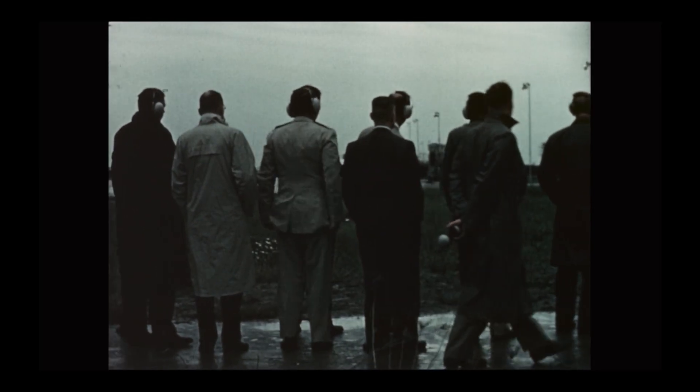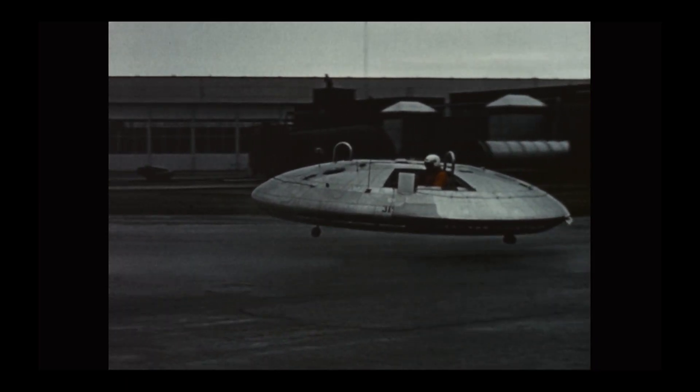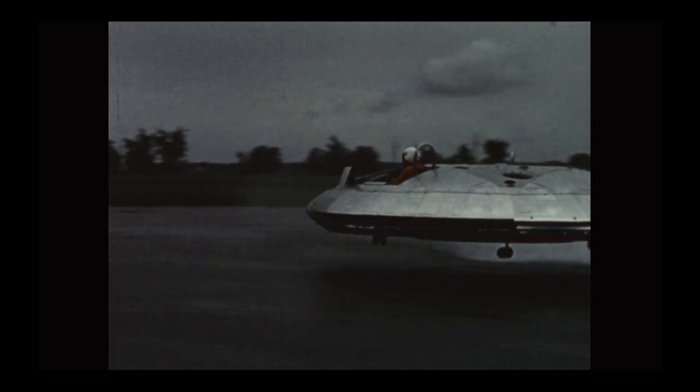It's the early 1950s, the Cold War is heating up, and military planners are terrified the Soviets will nuke all our long, beautiful runways. The solution? An aircraft that could take off vertically, from anywhere, even a farmer's field.